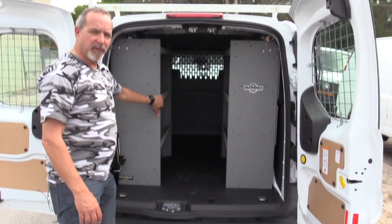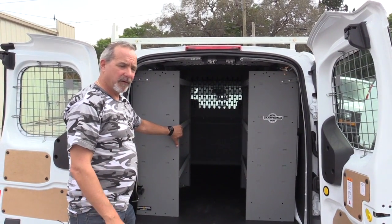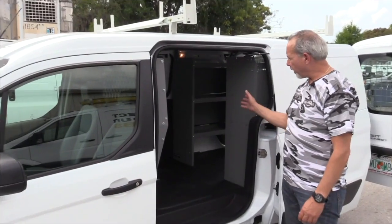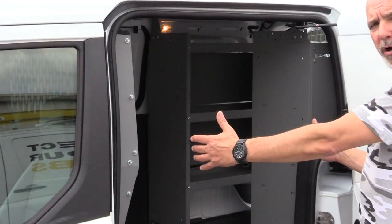These shelf units can be placed in many different places in these vans. This customer chose to have them on each side of the rear. We could place a shelf in front of this side sliding door.